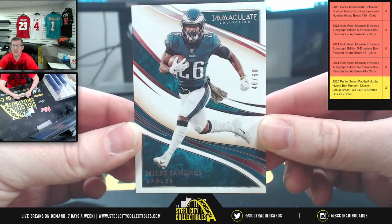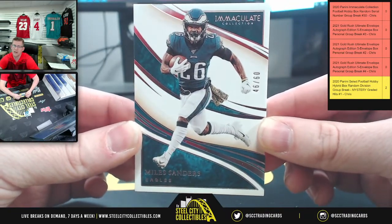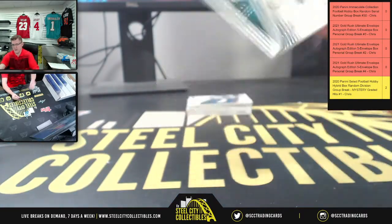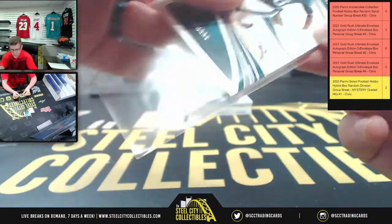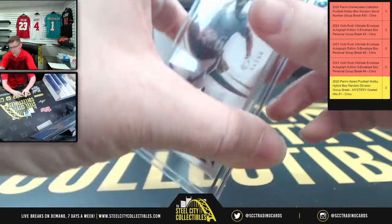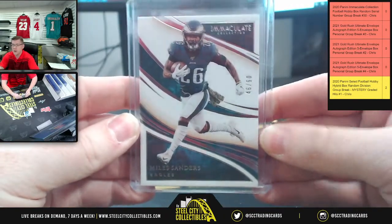First up, you're going to have a Miles Sanders — 46 of 60. That's a six, which belongs to Christopher. There you go, six — nice card.